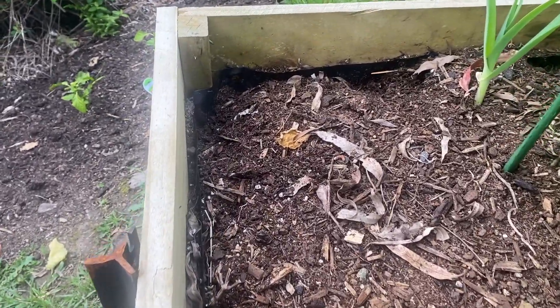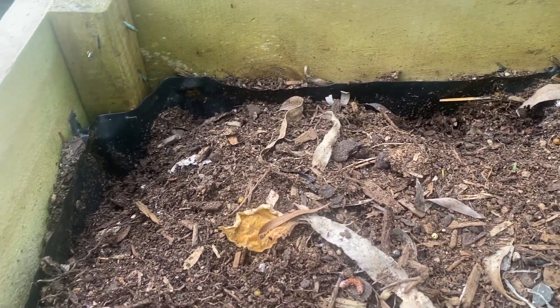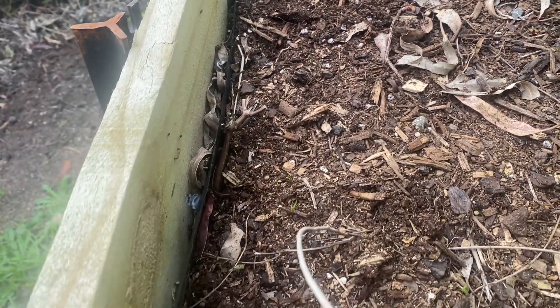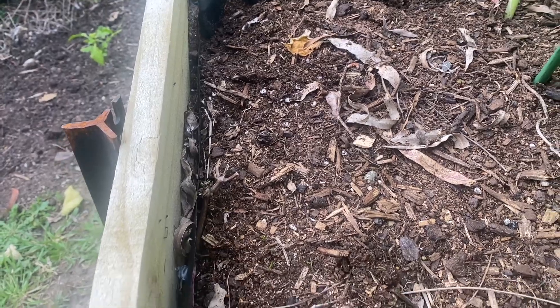I'm not sure if you guys remember, but when we were planting carrots I said I hope the rat doesn't come in and dig around all of the edges where I planted the carrots — and he has done just that. So none of the carrots on this end have started to sprout.